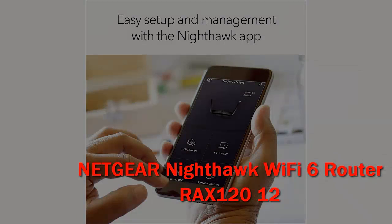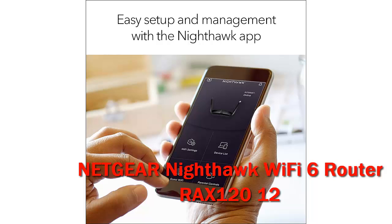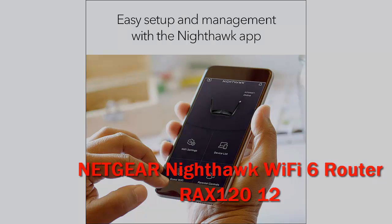This odd-looking router delivers stellar 5GHz throughput performance, and its file transfer performance is also very fast. It sports a multi-gig LAN port and supports WPA3 encryption, but it lacks malware protection and strong parental controls. The next generation of wireless networking.